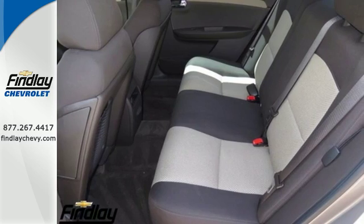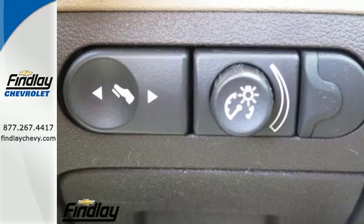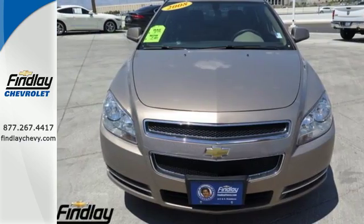Inside this Malibu, you'll find rich appointments, sleek high-tech instrumentation, supreme comfort, and superb build quality. See it for yourself today.